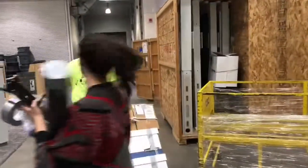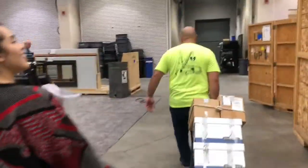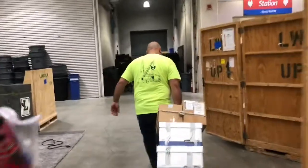We're packed up and heading out. Thank you, Jose. Jose is very kindly driving us to the UPS store so that we don't have to walk all the stuff.